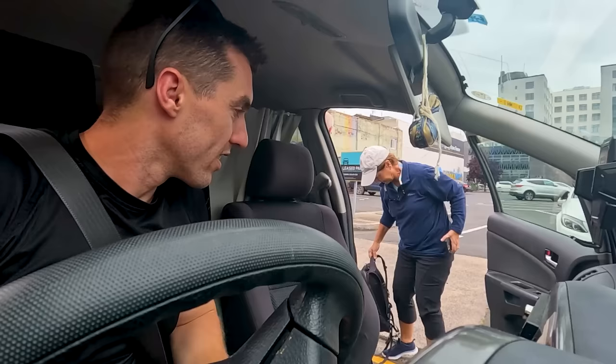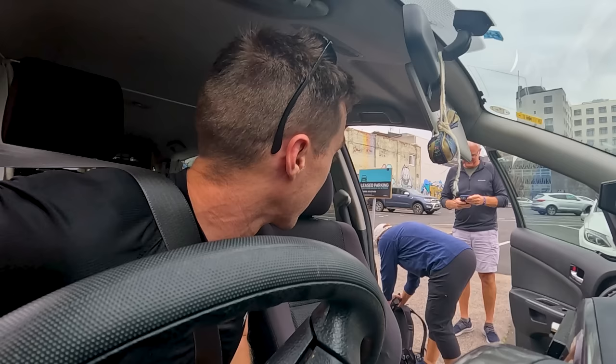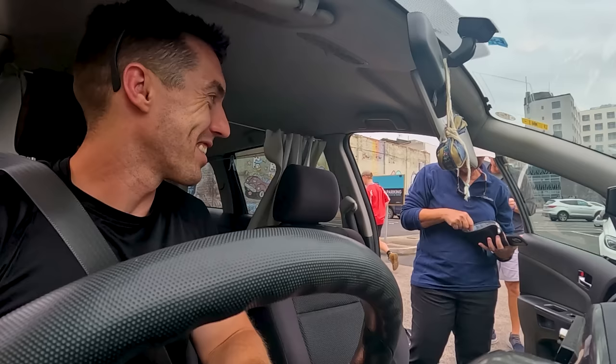The Americans offer Glenn cash for the lift but he refuses several times, insisting he doesn't want anything. He wishes them a beautiful time. He reflects that they were stuck and he just gave them a lift to be nice, had a lovely conversation, and is now heading back to the castle to explore where Maddo is doing her thing.